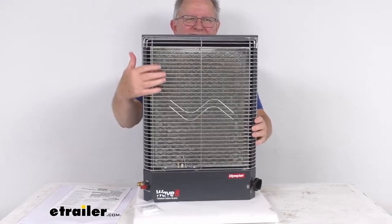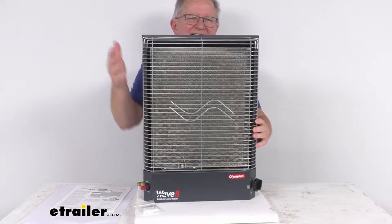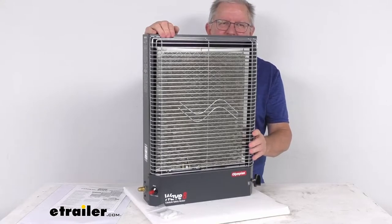It also needs an electrically preheated catalyst, such as this platinum-coated pad or plate, and then just uses oxygen from the ambient air. This gives you a nice safe flameless heat, so it's perfect for dry camping.